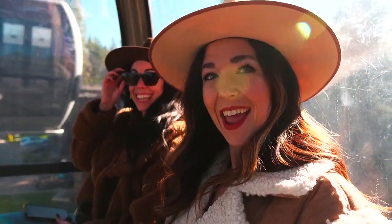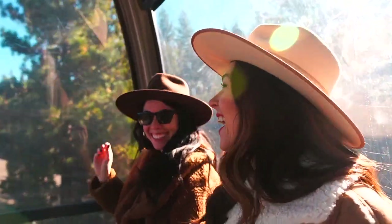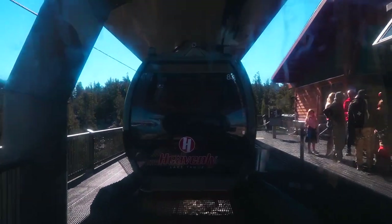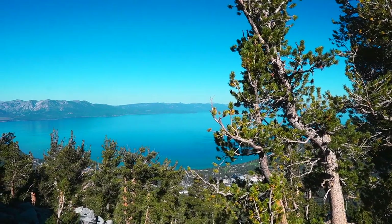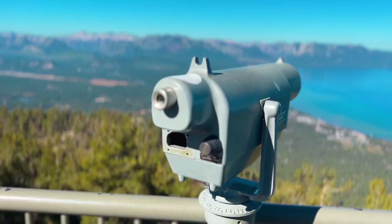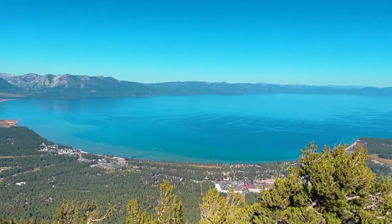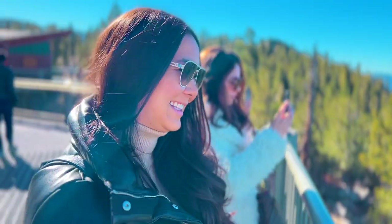We're heading up the gondola to see the view — it's just a joyride. It's so beautiful and it is a gorgeous day up here. Starting our day off at the top of Heavenly, which felt a little weird to come up here and not be skiing, but it is a gorgeous view. You can come up here and check out their observation deck and the stunning view.